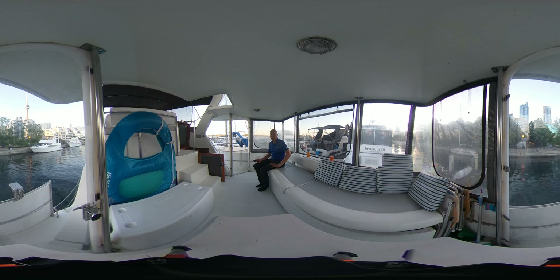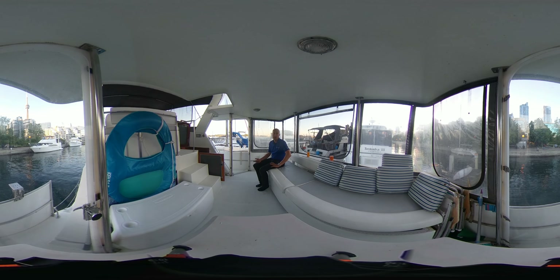Hello, I'm Alex Bozzi, Yacht Broker with Toronto Yacht Sales, part of United City Yachts, Canada's Yacht Sales Network.